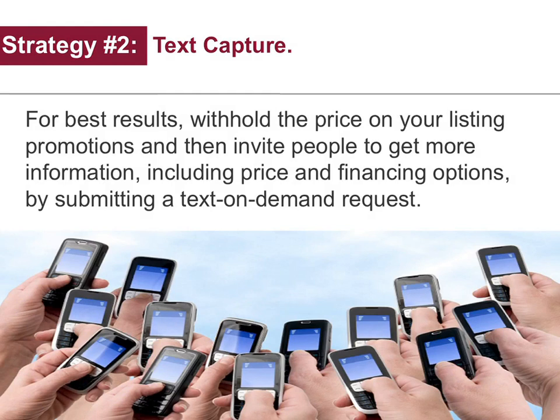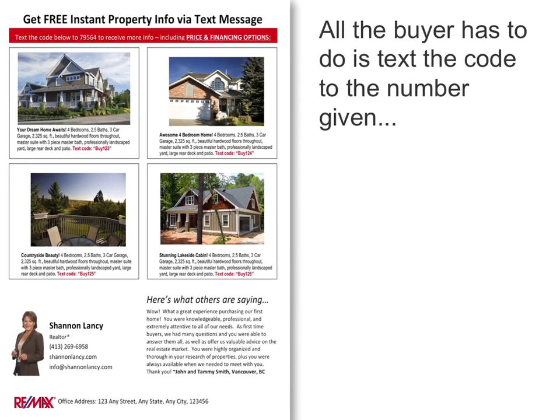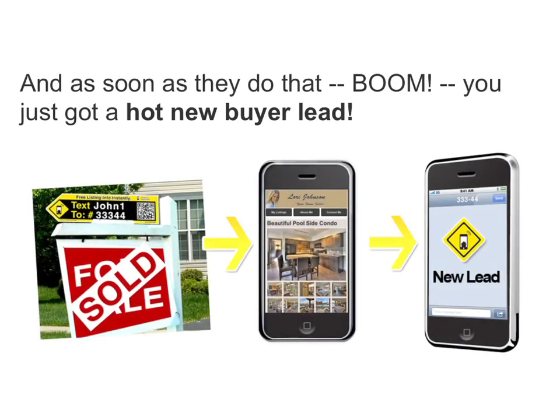Just imagine how many more qualified, motivated homebuyer leads you could attract if you added this feature to your website. Strategy number two is text capture. For best results, withhold the price on your listing promotions, and then invite people to get more information, including price and financing options, by submitting a text-on-demand request. All the buyer has to do is text the code to the number given, and as soon as they do that — boom — you just got a hot new buyer lead.